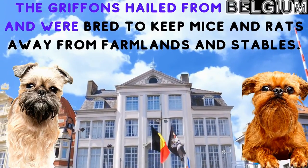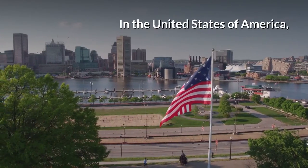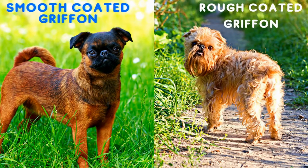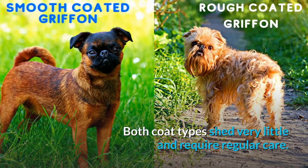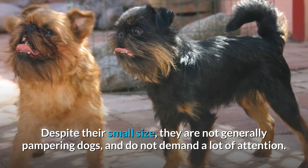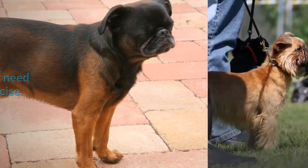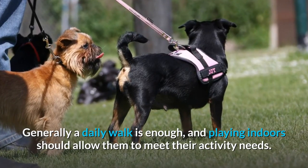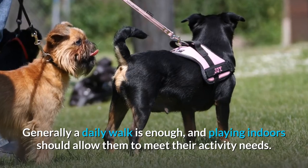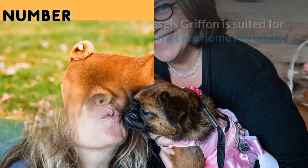Number seven: Brussels Griffon. The Griffons hailed from Belgium and were bred to keep mice and rats away from farmlands and stables. In the United States there are two breeds of Brussels Griffon: a smooth-coated Griffon and a rough-coated Griffon. Both coat types shed very little and require regular care. Despite their small size, they are not generally pampering dogs and do not demand a lot of attention, though they need adequate exercise — generally a daily walk. This breed is suited for families that are home regularly.